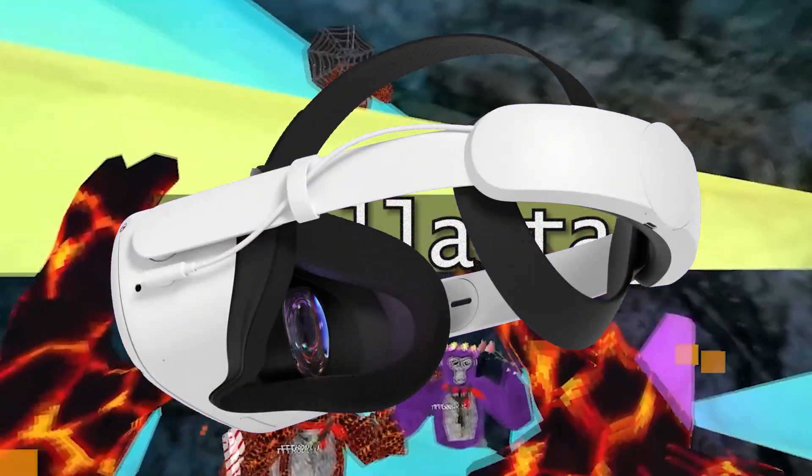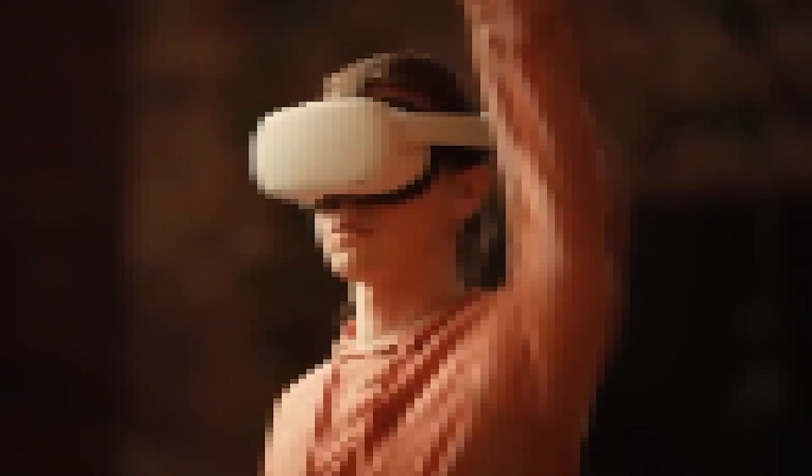Gorilla Tag. My VR game makes a unique movement. What's never been thought of in this game? Playing Gorilla Tag inside Gorilla Tag. And that's exactly what I'm gonna be doing.